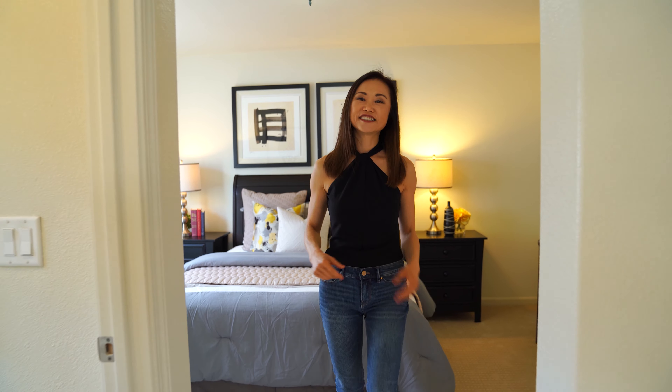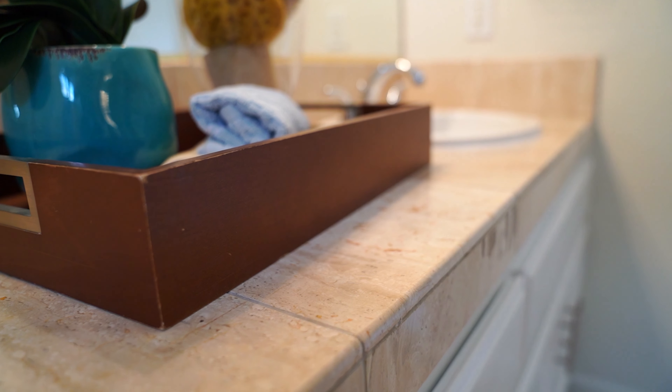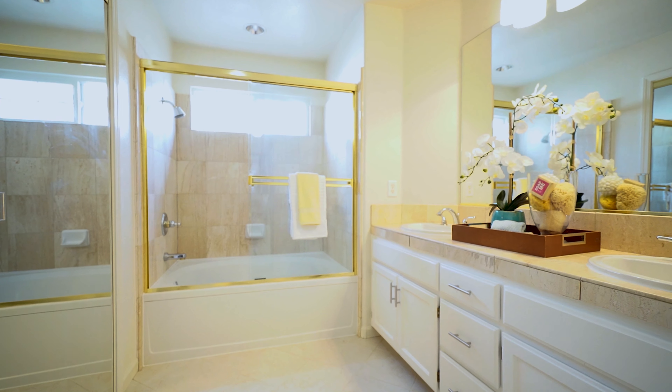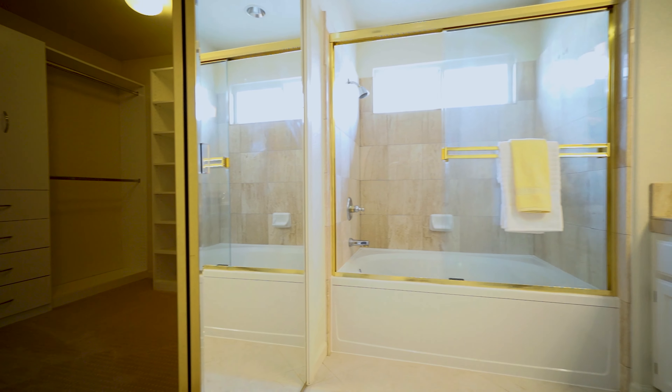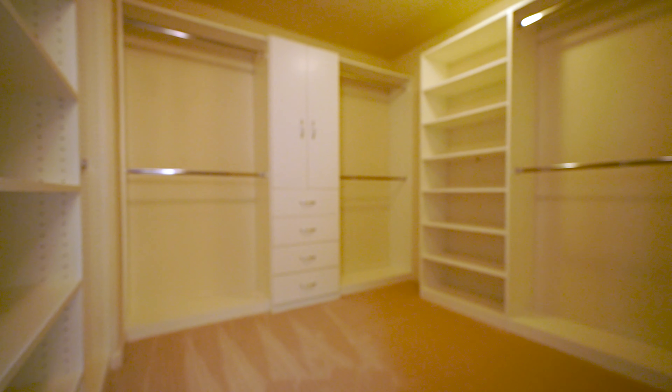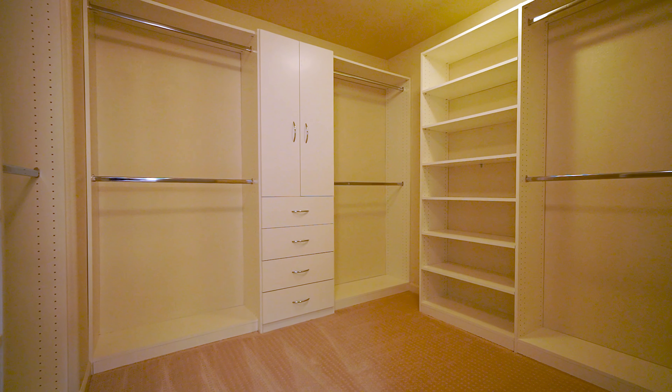It features double vanity with a marble tile countertop and a large soaking tub. My favorite part is this huge walk-in closet with a built-in clothes organizer system.